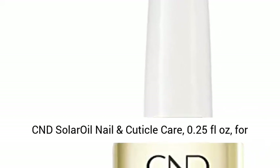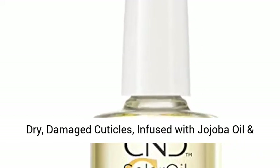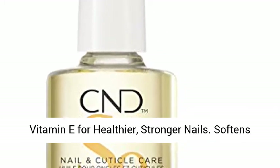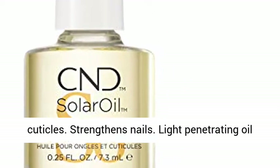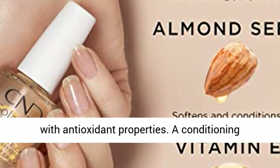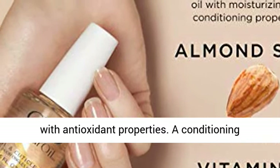CND Solar Oil Nail and Cuticle Care, 0.25 FL ounces, for dry damaged cuticles, infused with jojoba oil and vitamin E for healthier stronger nails. Softens cuticles. Strengthens nails. Light penetrating oil with antioxidant properties.